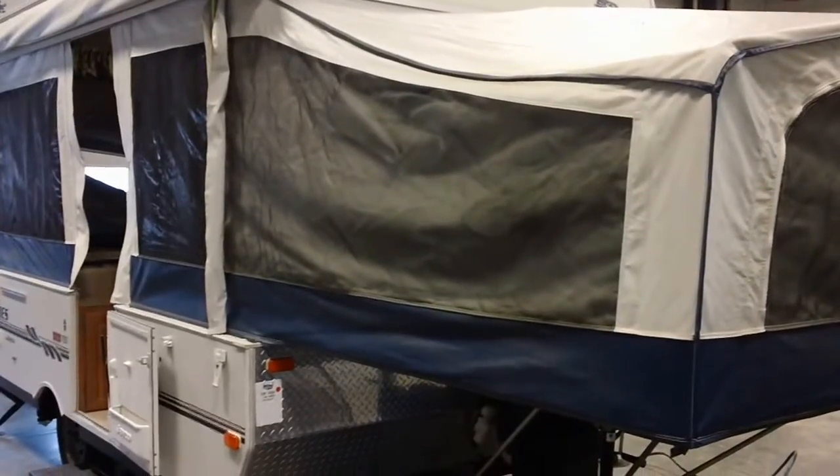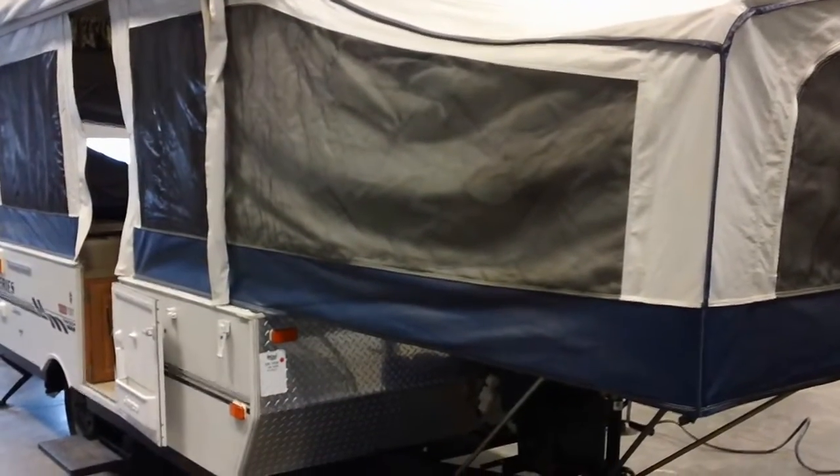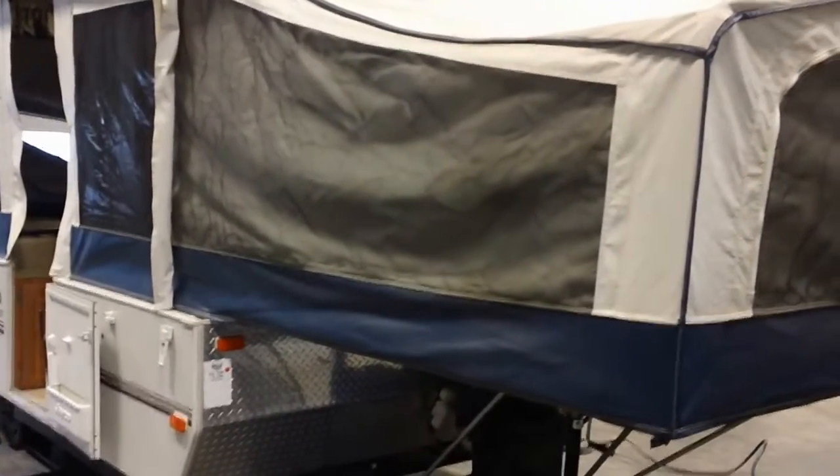Hey guys, it's Chad at Pete's RV TV today. We're looking at the 2007 Jayco 1207 model. It's a nice pop-up.